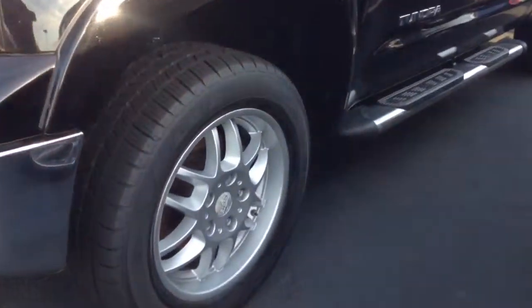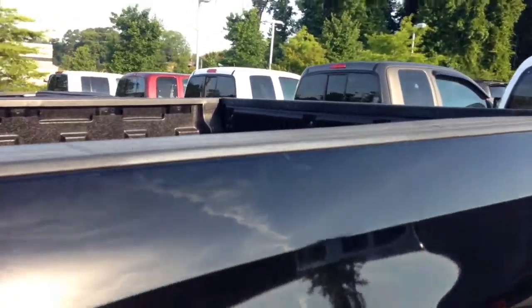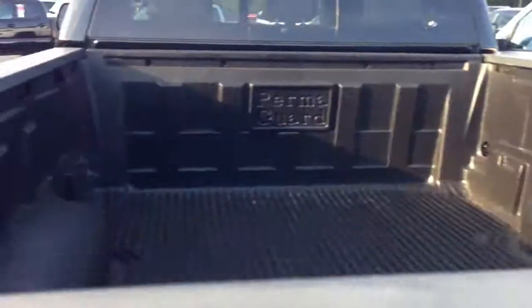As you can see, it already has the BBS wheels. It has good Eagle tires on it — excellent condition. It has the stainless steel step bars. It does have the XSP badging. It is a long bed, double cab. It comes with a receiver hitch already built into it, a lock-in tailgate, and the Permaguard bed liner.